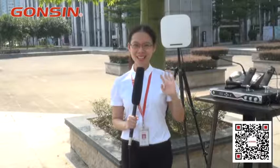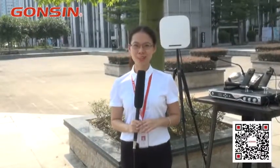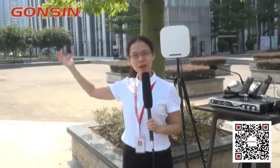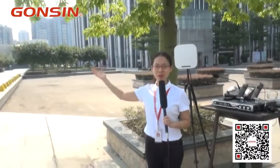Hello everyone, it's Amy from GongSing. Today I have a special mission to test the GongSing FS-FHSS interpretation system. Now I'm in the open area — it's a very beautiful day with very big sunshine.